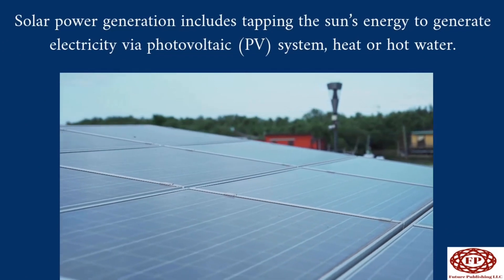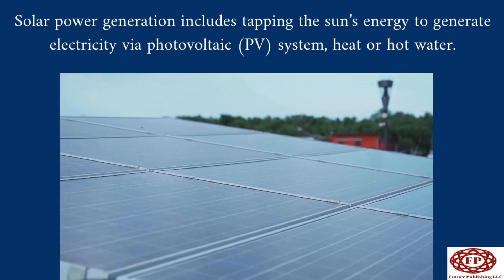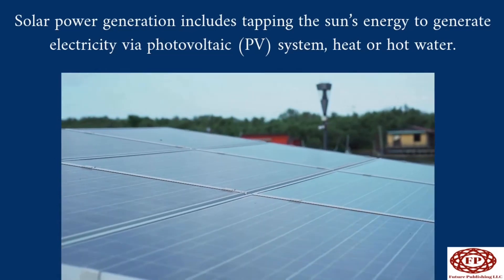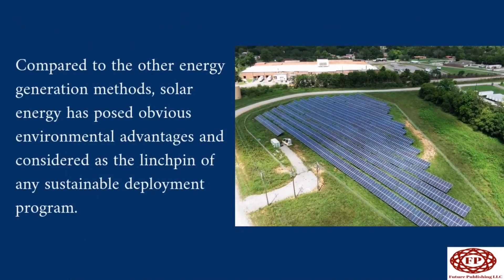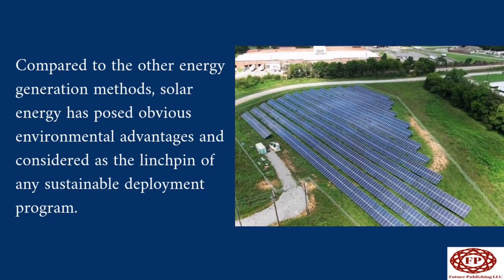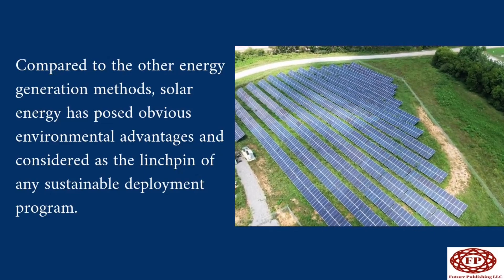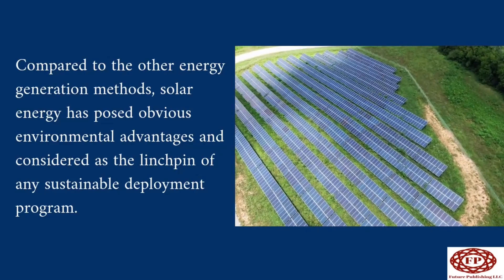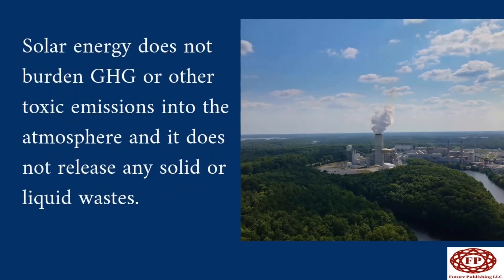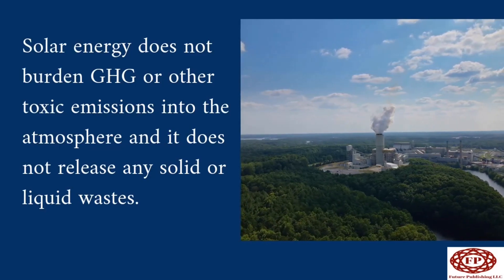Solar power generation includes tapping the sun's energy to generate electricity via photovoltaic (PV) systems, heat, or hot water. Compared to other energy generation methods, solar energy has obvious environmental advantages and is considered the linchpin of any sustainable deployment program. Solar energy does not burden the atmosphere with greenhouse gases or other toxic emissions.